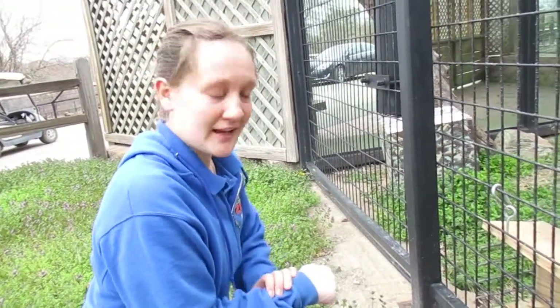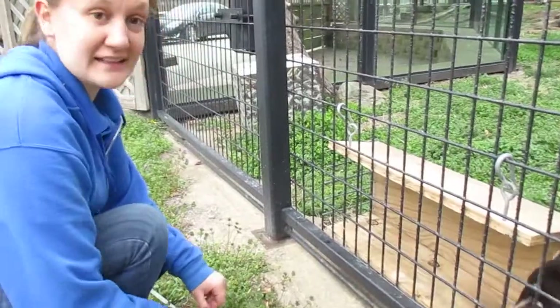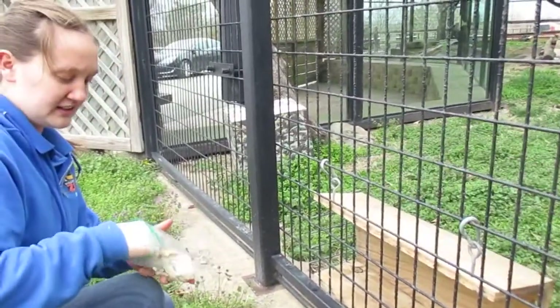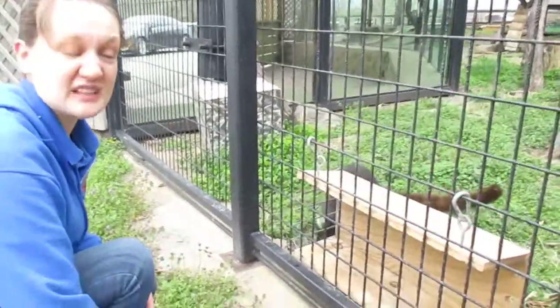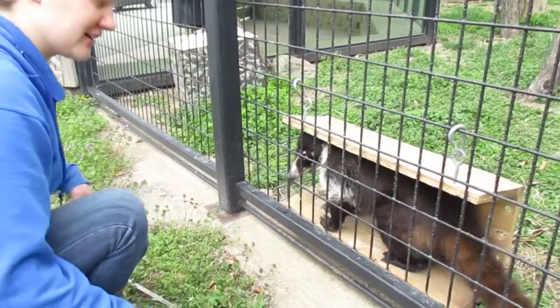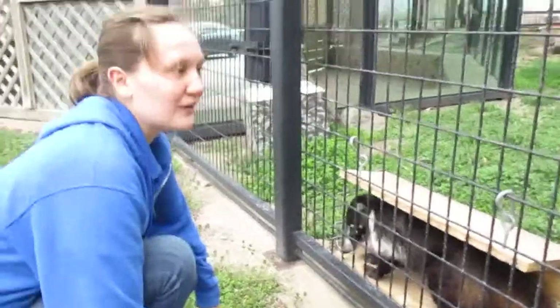He is ready. We are going to be doing a training session here with Wiley. What he gets for a reward is his favorite thing in the world, which is just some cooked chicken and some mice. He'll get the mice at the very end — that'll be his jackpot. He is apparently very ready to go and not very patient, so we'll start now.